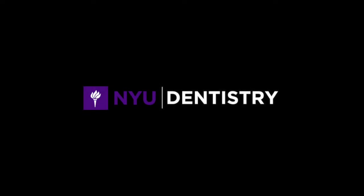Many different innovations and discoveries have converged to make dental implants possible. Today, we take a closer look at a few of these historic events.